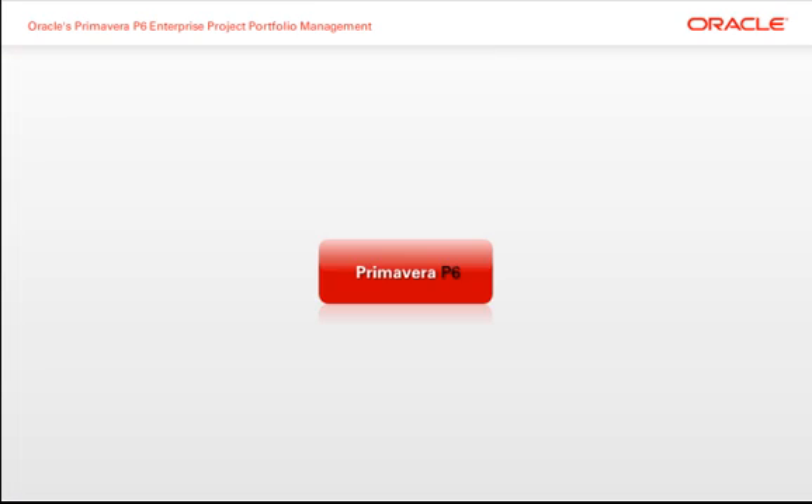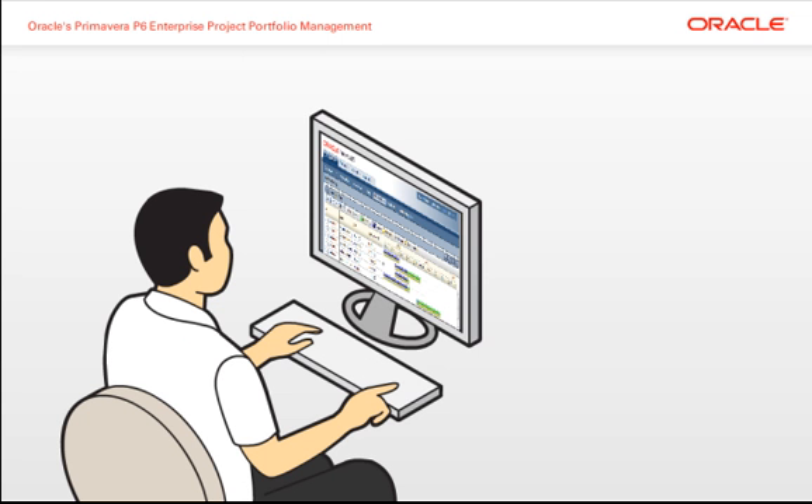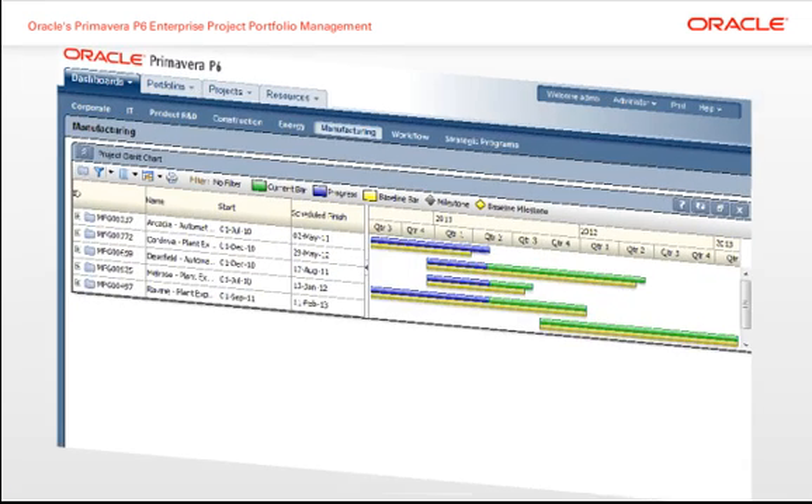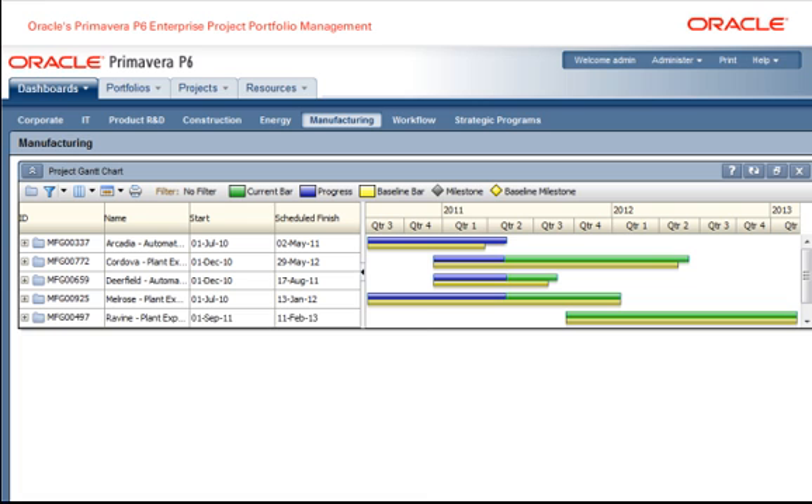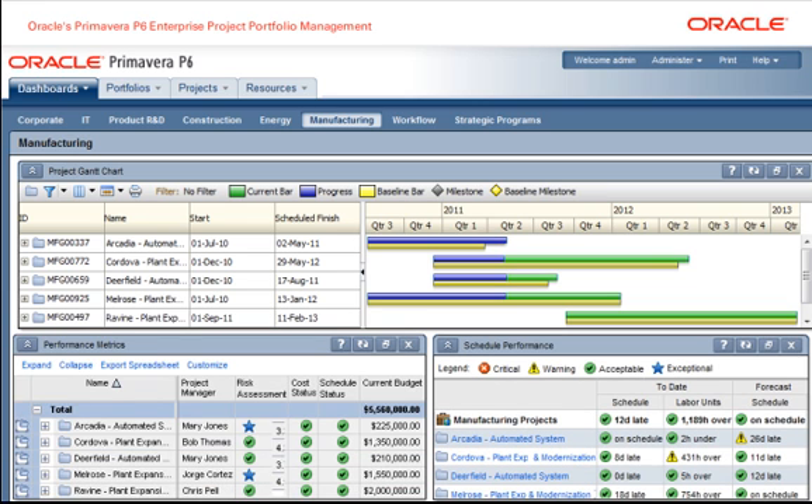With Primavera P6, organizations always have a real-time view of their project performance. Project managers can effectively analyze, record, and communicate project details and identify trends and key performance indicators that need to be checked.